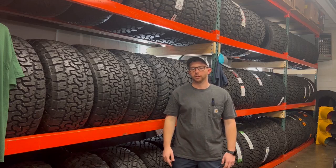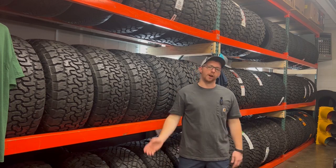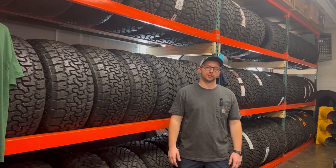Tires are where the rubber meets the road, but they can also be very confusing if you don't know what you're looking at. Follow me and I'll give you a better idea with your next set.